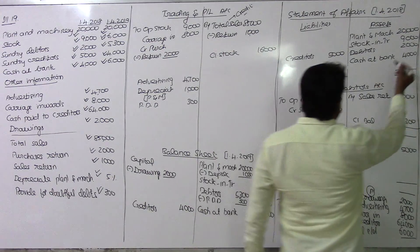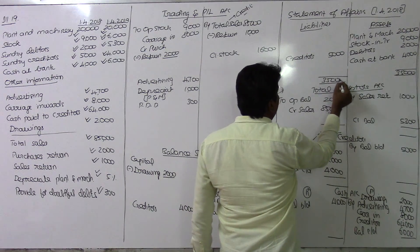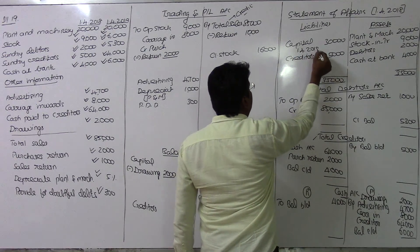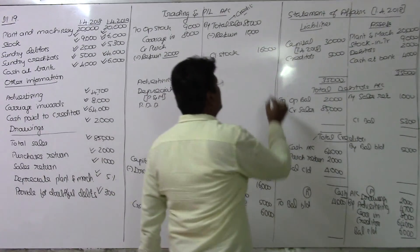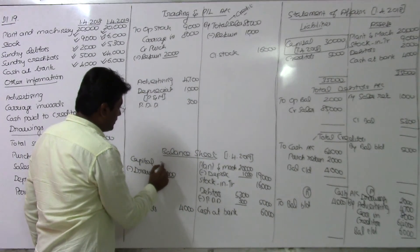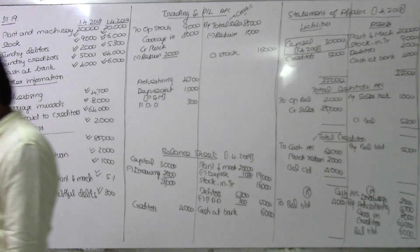From the statement of affairs, the total assets come to 35,000 rupees. The balancing figure is the opening capital as on 1st April 2018. The closing balance sheet gives us the opening capital. After adjusting for drawings of 2,000, we get the net capital figure of 28,000 rupees to start the period.